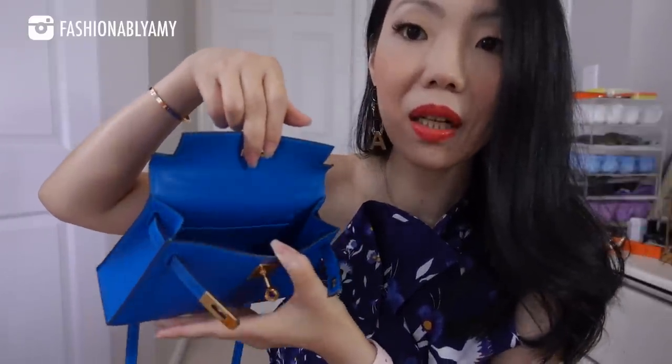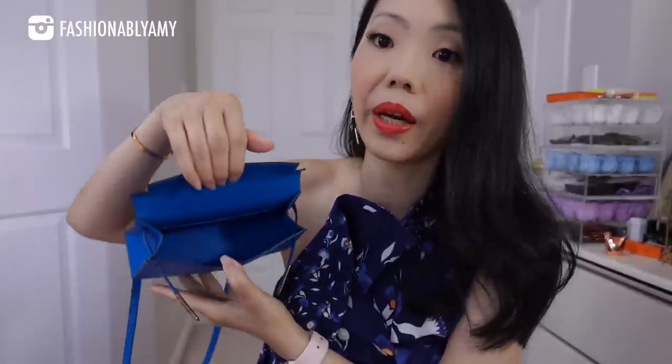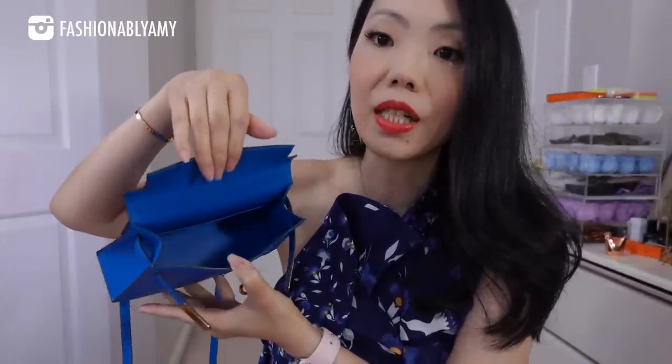By the way, if you guys own these bags and you are actually using them, just remove the stickers please — the stickers are such an eyesore. I just want to remove it, but it's not my bag so I'm not going to do it. The date code on this bag — they are placed differently depending on the year of the bag — but the date code of this one is on the left side, on the inside of the pocket. It's really hard to see, but I did check it.